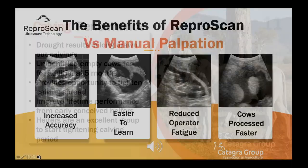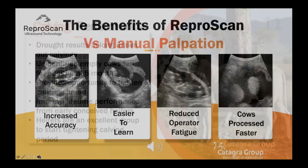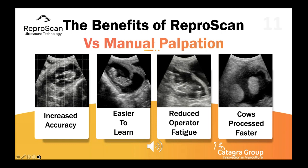Accuracy is the most important component in any pregnancy testing program. The Represcan equipment allows pregnancy testing to be performed two to three months earlier than manual palpation. This can be done safely, reducing operator fatigue and causing minimal stress on the animal. It also provides the ability to pregnancy test large mobs of cows quickly and efficiently, reducing the time cattle spend in the yards, which can significantly reduce overall processing labour costs.